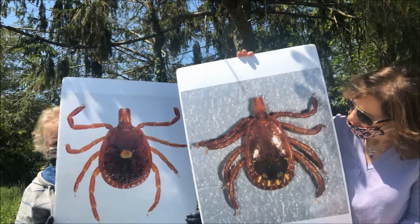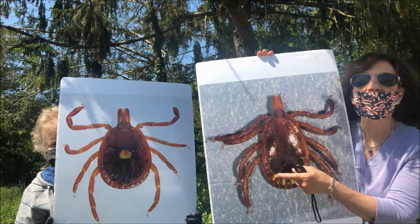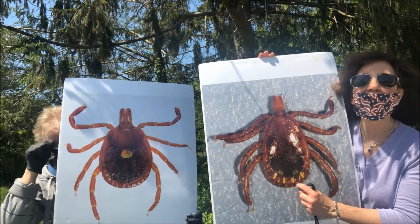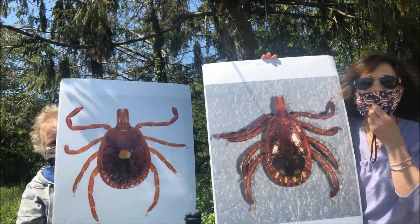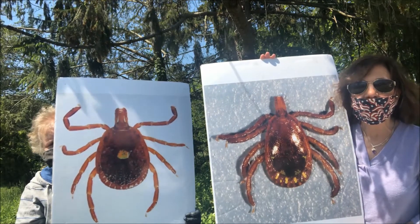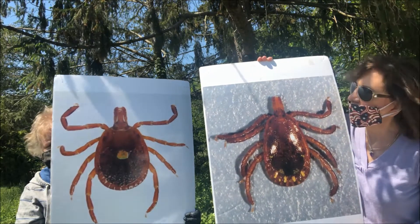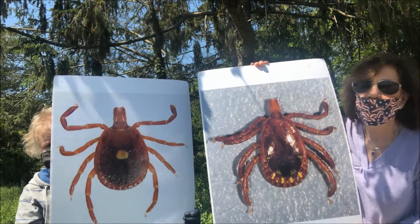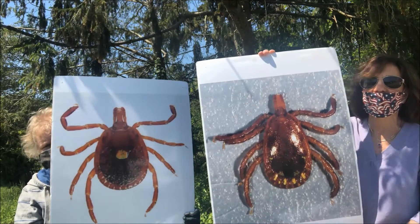This is the lone star tick. I've got the male, Tammy's got the female lone star. You can see the bottom has little ridges, almost like a pie crust. These guys are really aggressive — they will hunt you out with your carbon dioxide. They're found in grassy areas; we even picked some up at the beach when dragging, and we're going to show you how to drag for ticks too.